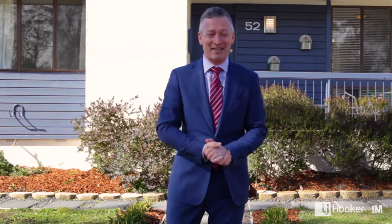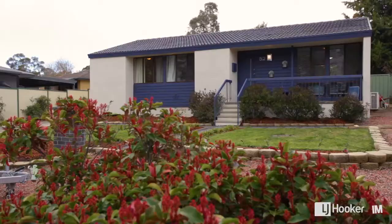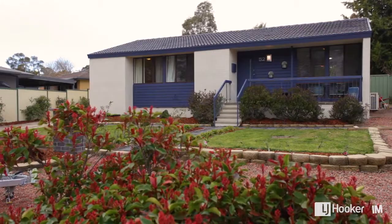Hi there folks! If you've been looking to get into the market for something that's great value, well you can't look past what's on offer here at 52 Battley Crescent in Spence. We're opposite parkland and the opportunities behind the front door here are fantastic. So come on, let's check it out.